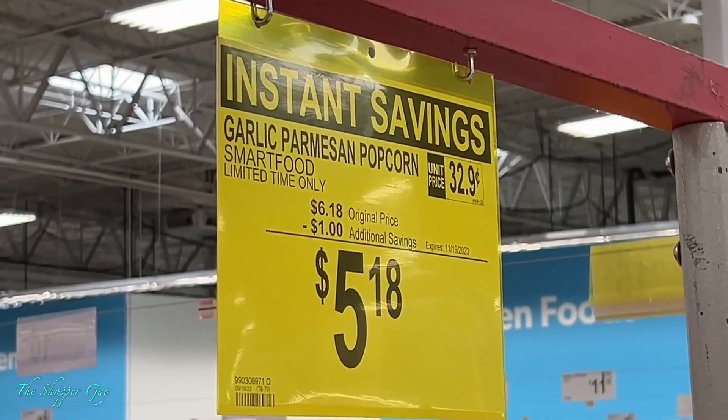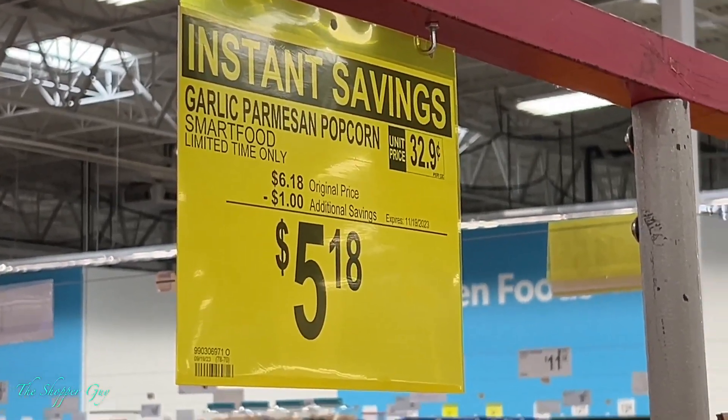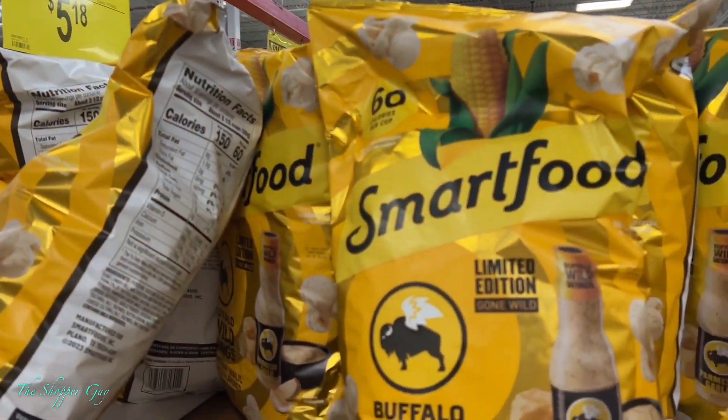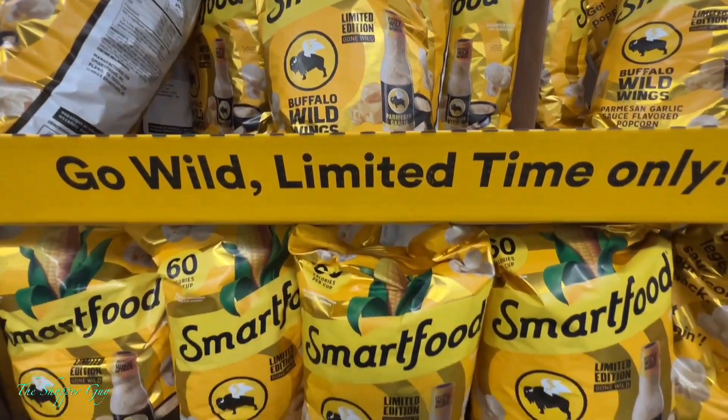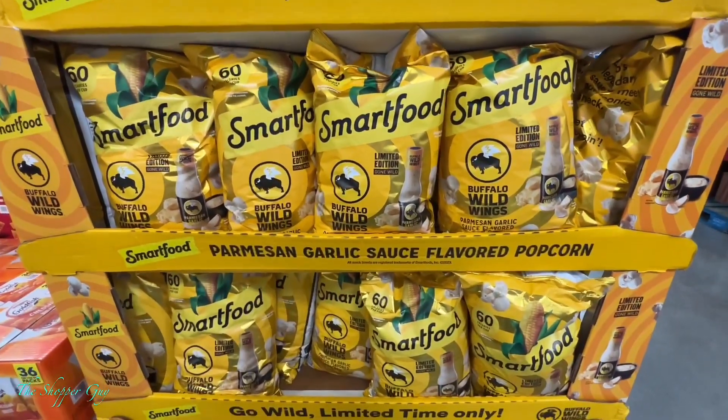Another instant saving — garlic parmesan popcorn on sale. Go pick them up before they sell out.